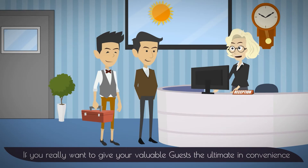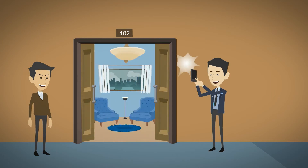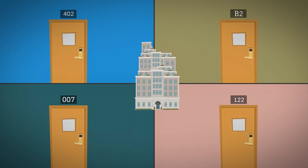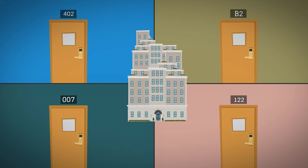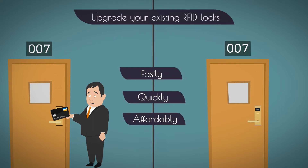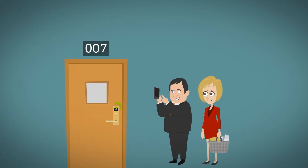If you really want to give your valuable guests the ultimate convenience, you need to give them a way to unlock their door with their smartphone. Of course, taking apart or changing the locks on every door in your hotel or motel would be very expensive. If only there was a way to easily, quickly, and affordably upgrade your existing RFID locks with a Bluetooth device that would let guests open their doors with their smartphone.